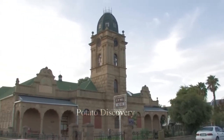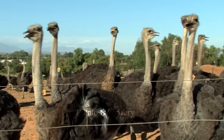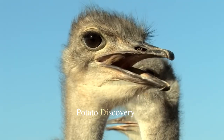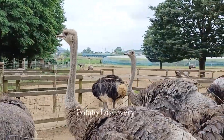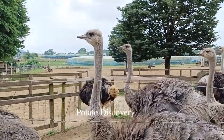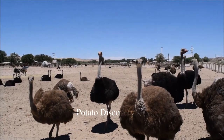An ostrich farmer is an agricultural professional who raises ostriches as animals considered and used as a property. An ostrich can produce many items that farmers can sell. Two of these items — feathers and eggs — do not cause physical harm to the animal. Hides, on the other hand, are a luxury item that can fetch a high price.